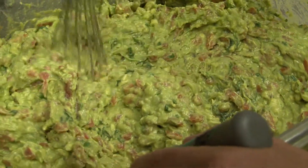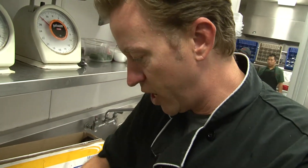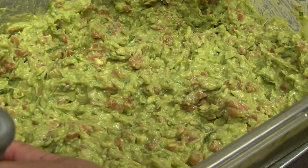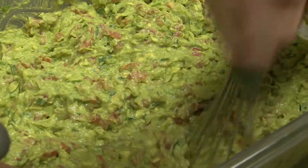Only the finest avocados. We use basically salsa fresca, fresh cilantro, a little bit of spice, some lime juice. As you can tell, it's homemade and we smash it by hand. We don't use any kind of machinery to do this because it'll really pulverize the avocado. We want it to be nice and chunky.